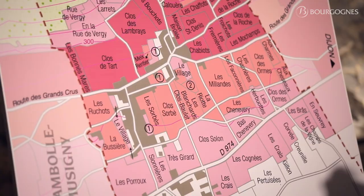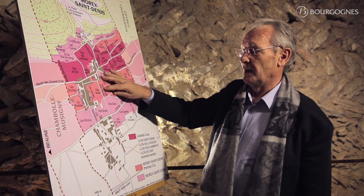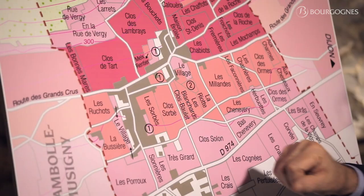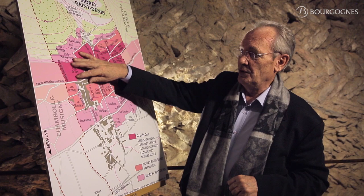And the wines coming from those specific places are usually well-structured, with a good body, nice tannins, and they are classified Premier Cru. Some of the very interesting Premiers Crus in that area: the Sorbets, the Milandes, or even the Clos des Ormes.